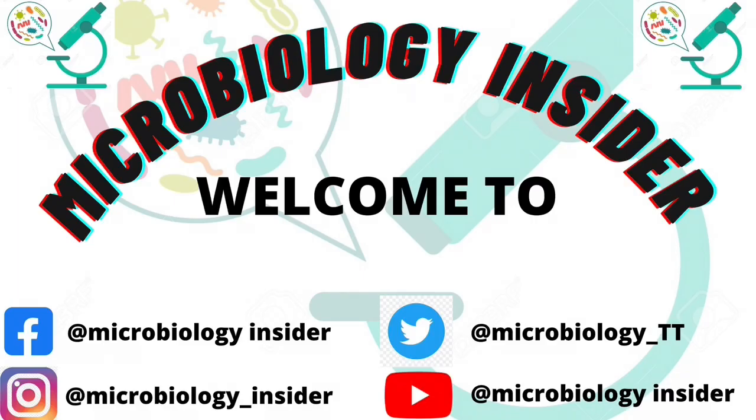Hello guys and welcome to Microbiology Insider. If you are new to this channel, I do videos about diseases caused by microorganisms and microbiology lectures in general. Please do endeavor to hit the subscribe button and turn on your notifications so whenever I upload a video, you will be the first to know.